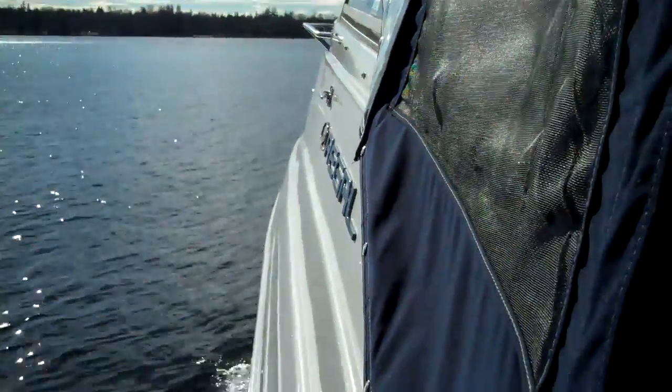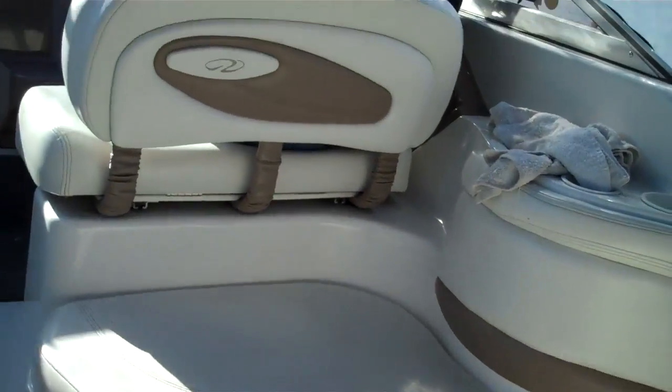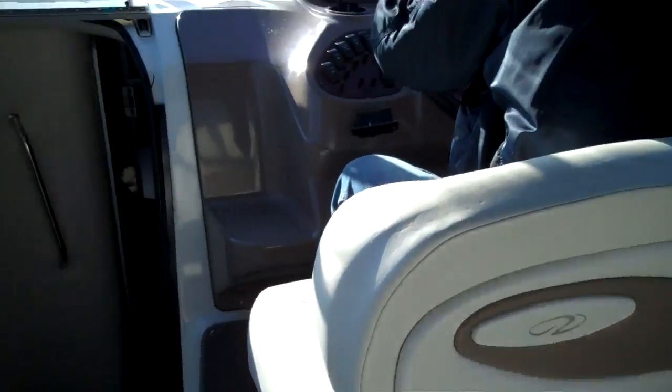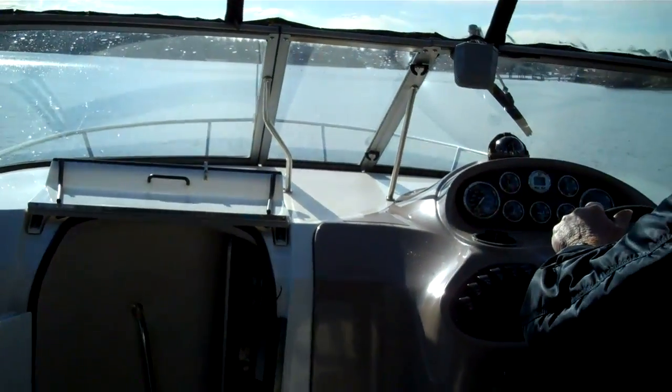Hello folks, welcome to Bellinghamboatland.com sea trial on an absolutely stunning Regal 25-foot aft cabin cruiser. This boat is as nice as you can get — it's an '03 but she's a high-end cruiser.